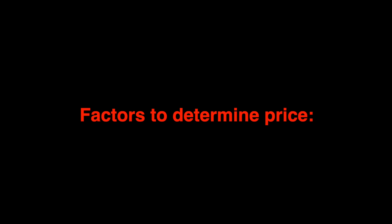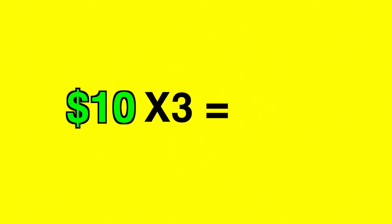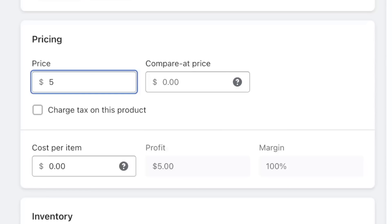The next step is deciding how much to sell your product for. What I always recommend is to charge three times the price after the product and shipping costs. So if it costs $6 to get the product and $4 to ship it, that's $10 — multiply that by three and sell it for $30. Then type double that amount in the compare-at price section; this makes your product show up as 50% off on your store, so people feel like they're getting a discount, which makes them more inclined to buy.